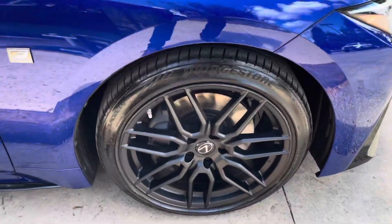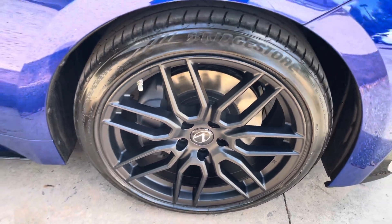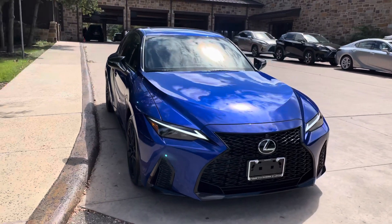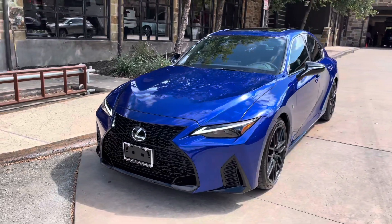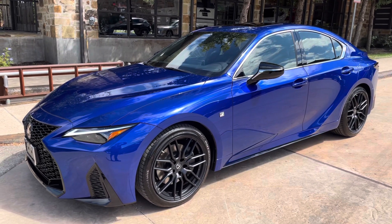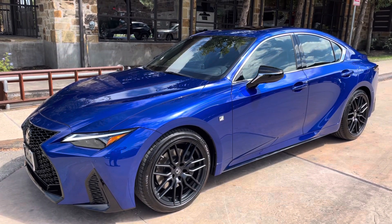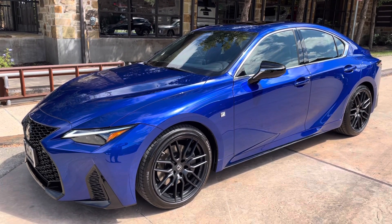On this model, we have our upgraded 19-inch matte black BBS wheels on the F-Sport dynamic handling package. On the front of the vehicle, we have our upgraded Lexus spindle grille in the F-Sport trim and our upgraded triple-beam LED headlights. This vehicle is equipped with a dynamic handling package, which features the 19-inch matte black BBS wheels, a Torsen limited-slip differential, an ash heated wood steering wheel, and a carbon fiber rear spoiler.